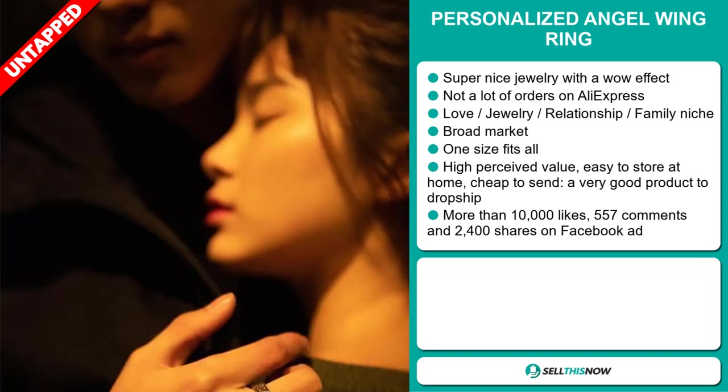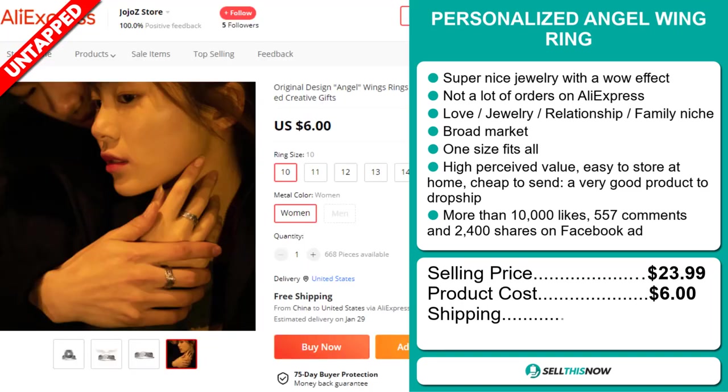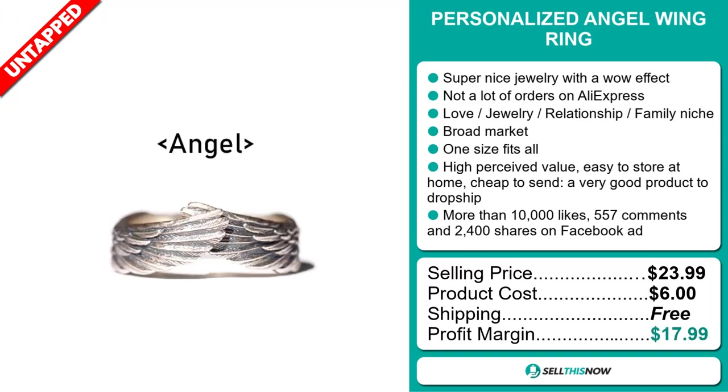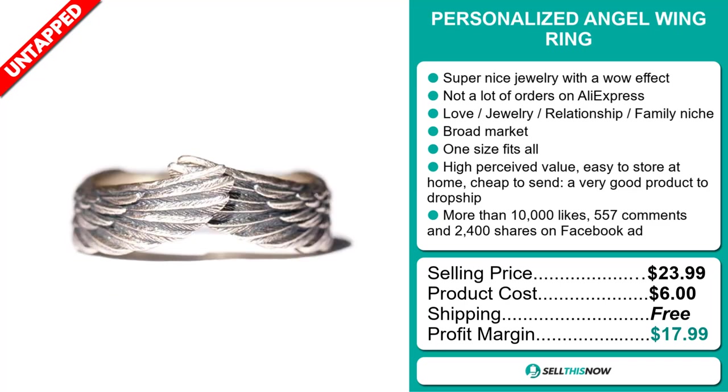The selling price for the Personalized Angel Wing Ring is just under $24, whereas the product cost is only $6. Shipping is completely free, so you're looking at a very good profit margin of just under $18. Sell this now!